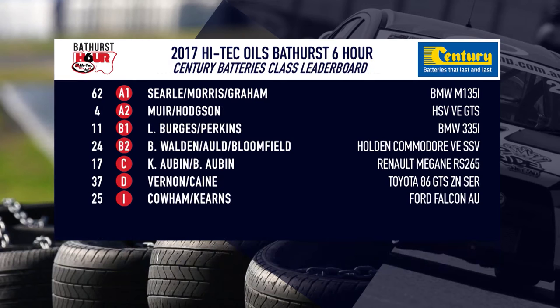The class standings: Graham Muir is on top in the VE HSV in Class A2. Brian Walden leads — the defending winners — on top in their VE SSV Redline in B2. The Auburn boys from Bathurst lead the way in Class C. Jimmy Vernon still on top in D. And Colby Cowan in the saloon car leads the way in the Invitational class with thanks to Sentry Batteries.